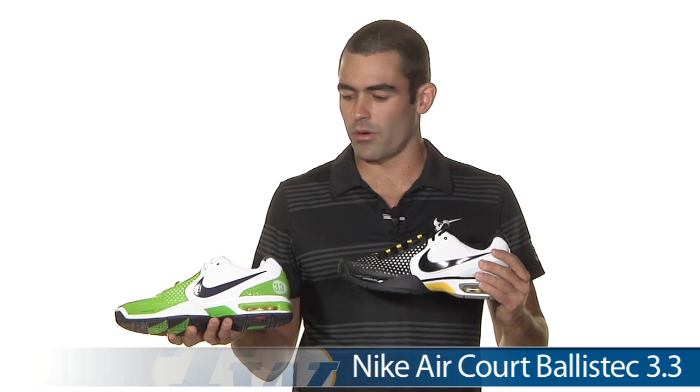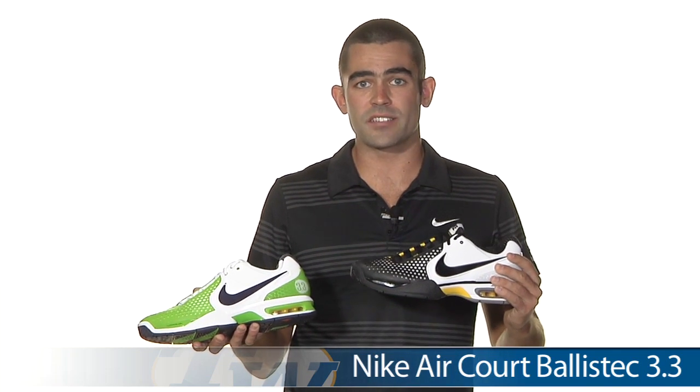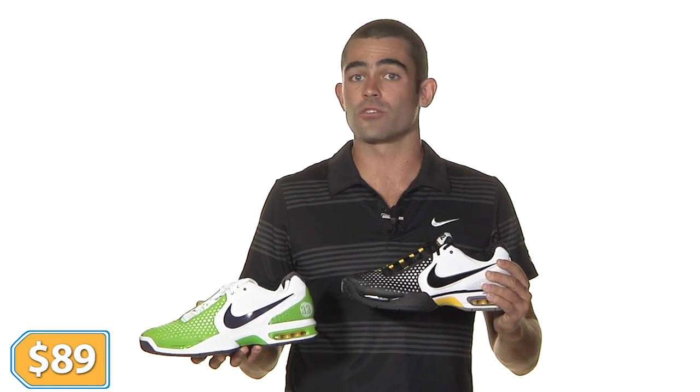Next, we got the Nike Aircourt Ballistic 3.3s in two different colorways — Rafael Nadal's shoe of choice. Another one with our six-month guarantee, an excellent performing shoe, only $89.00. Great value.